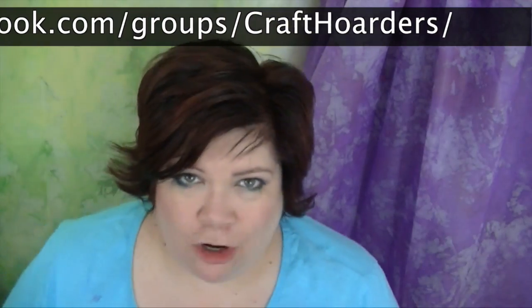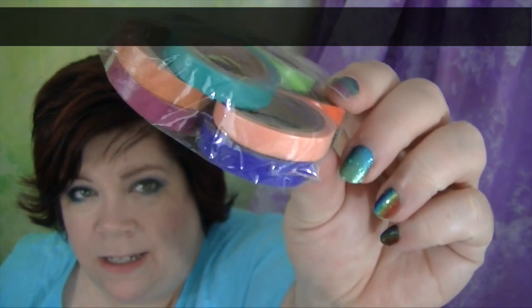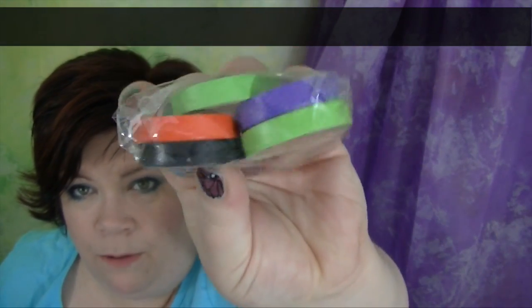I got this from Amazon. If you are in my craft hoarders group - there's a craft hoarders group on Facebook, not a page, a group - I shared this was only $3, free shipping, $3, 10 rolls of washi tape. Now they are thin rolls, but they are cool. This is the second one I bought, and I also bought this one because it was on deal - also 10 rolls. I bought a couple of these to put in some giveaways.